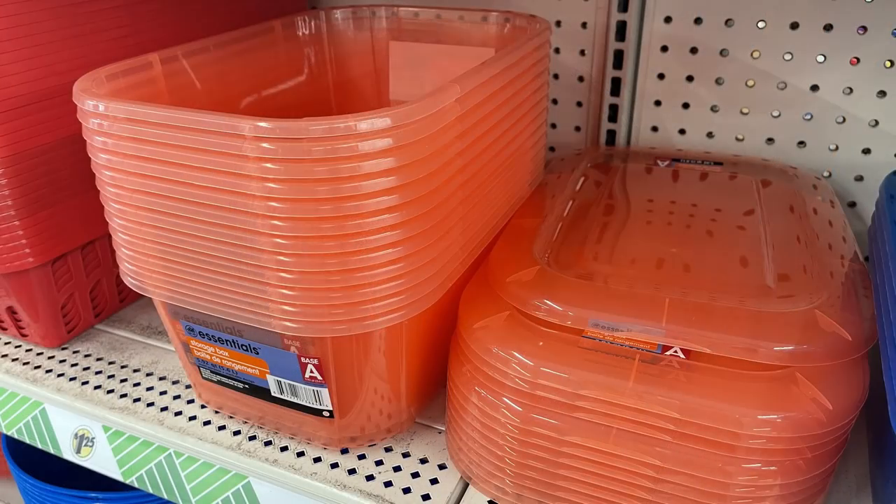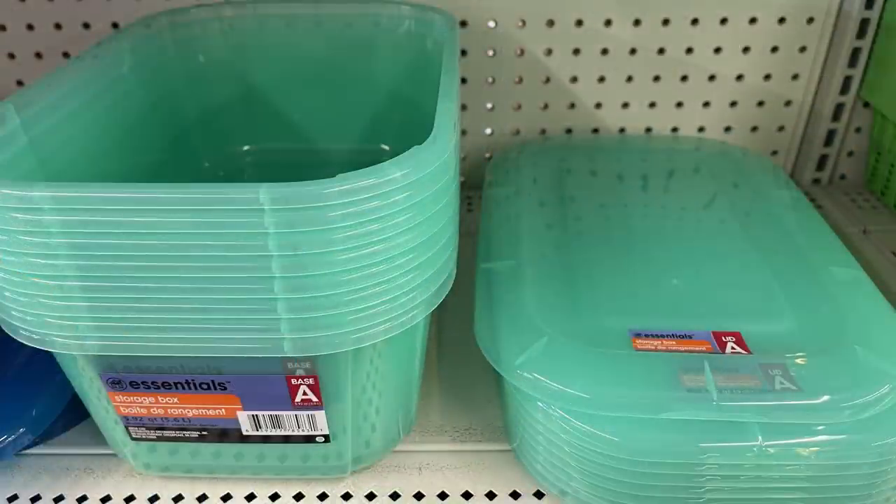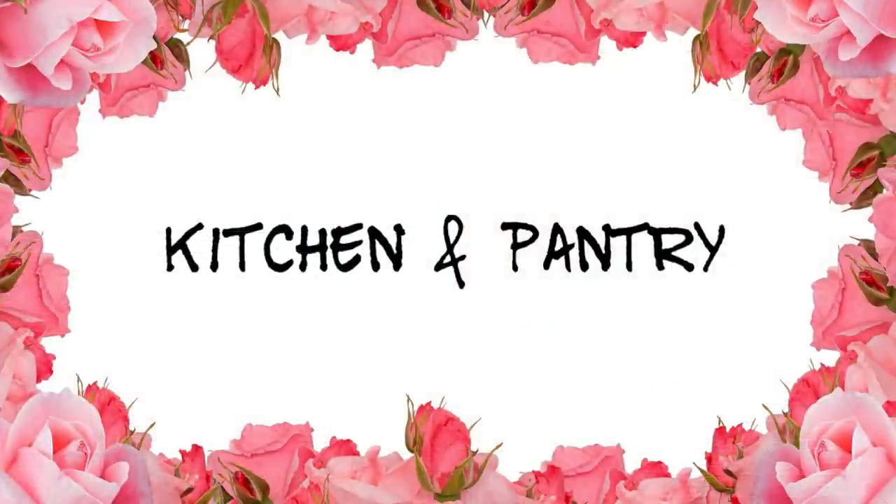They also had new bins with snap-on lids in peach, dark navy blue, and sea foam green — these are larger than the white ones they usually carry.